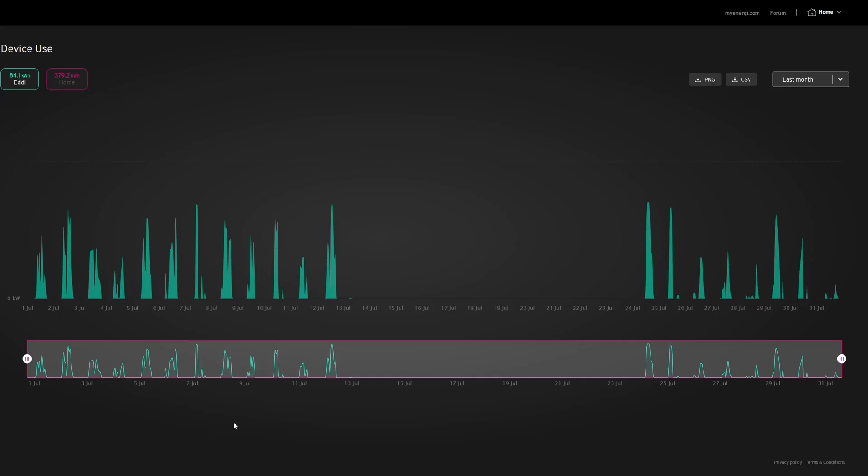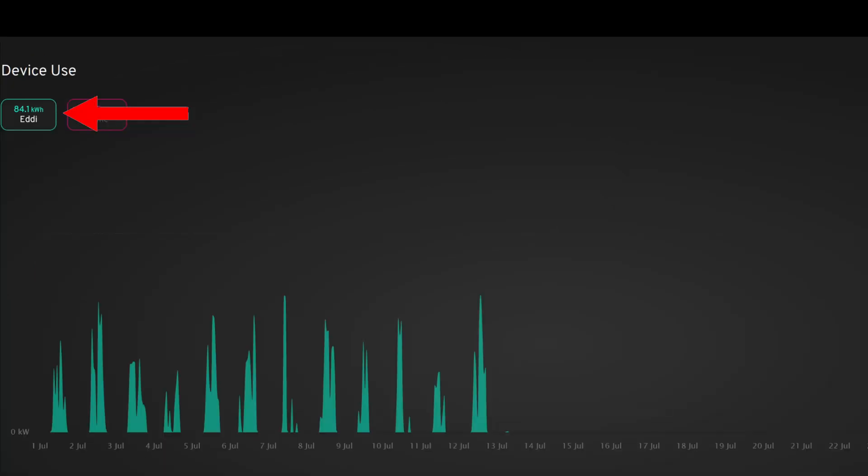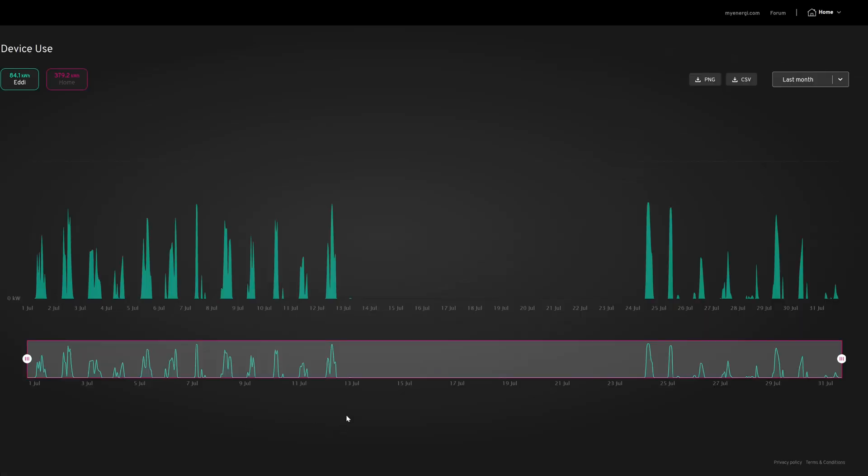This is the MyEnergy online dashboard. The Eddie used 81 kilowatt hours during July to heat the hot water from solar — that's another 84 kilowatt hours used for the month. You can probably tell when we went on holiday around mid-July to the 24th, when I turned it off — no point heating the hot water if we weren't there. I started it up a couple of days before we came back so the tank would be full. Not bad — 84 kilowatt hours mostly topping up from solar daily during summer.